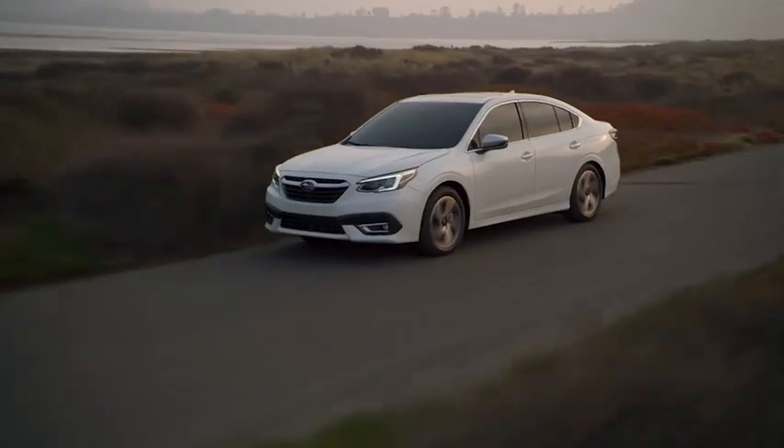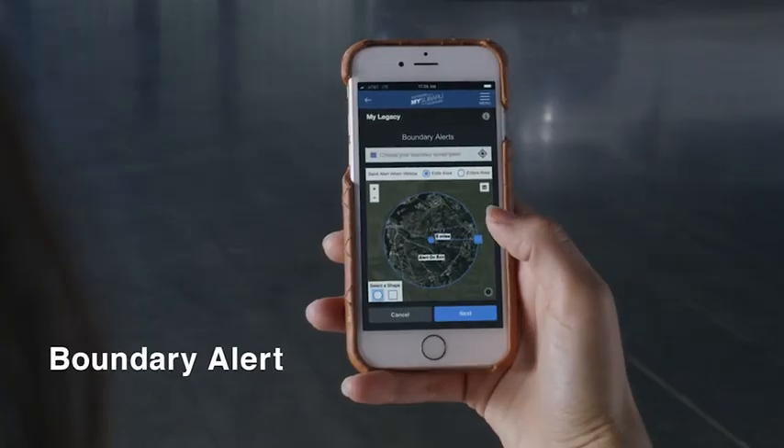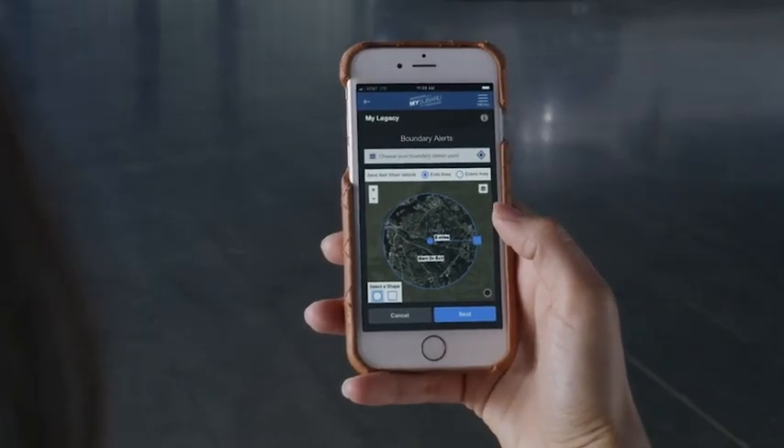For extra peace of mind, you can use any device to set notification alerts, including boundary alert, which can notify you if your vehicle enters or exits the preset area.